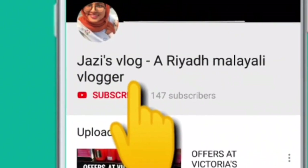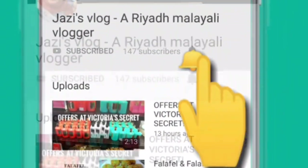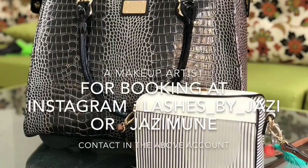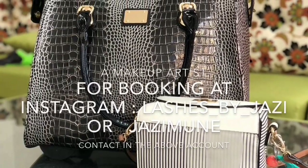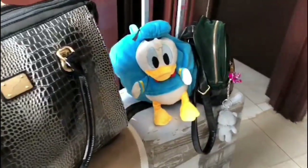If you haven't subscribed to my channel, please do not forget to subscribe and press the bell icon to get notified. Hey everyone, welcome back to my channel! Today I'm going to do a vlog which is entirely different from other videos I have done so far.